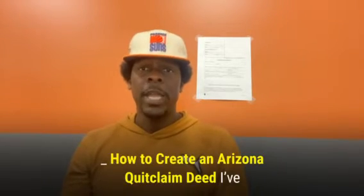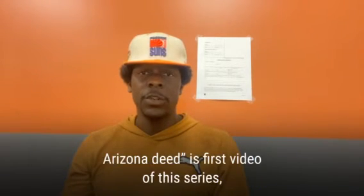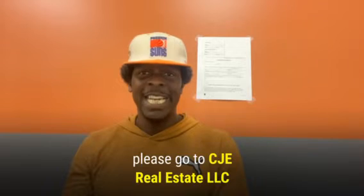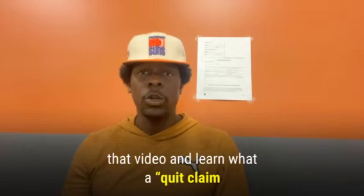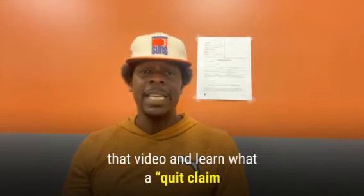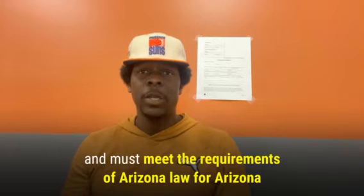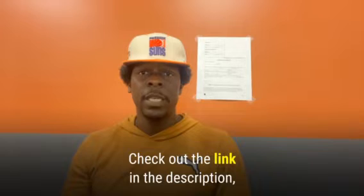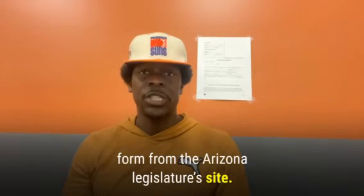So how do you create an Arizona quick claim deed? I've discussed what a quick claim Arizona deed is in the first video of this series. Please go to CJE Real Estate LLC's YouTube channel to check out that video. Quick claim deeds are recognized by ARS 33-402 and must meet the requirements of Arizona law for Arizona deeds. Check out the link in the description or go to www.azleg.gov to download a blank quick claim deed form from the Arizona legislature's site.